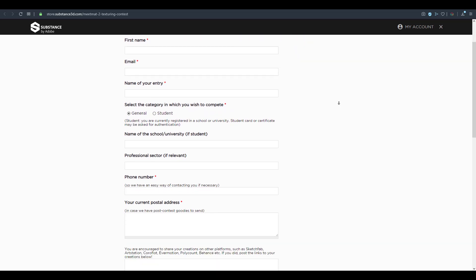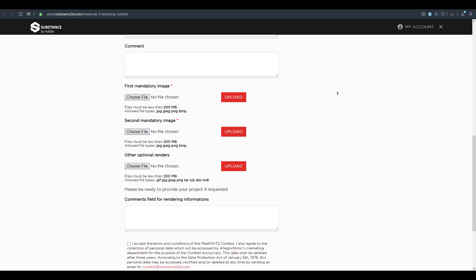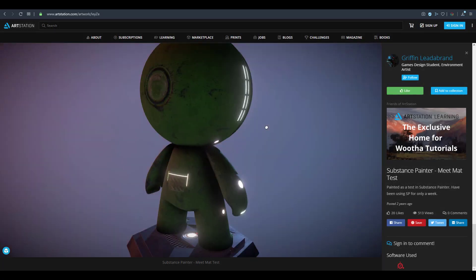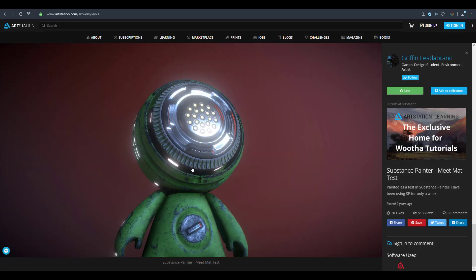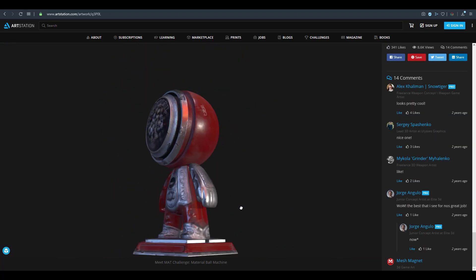You can check out the submission form directly where you can fill everything in and get things going. But Substance is not done with you yet, because after the contest there is also something that has to do with Sketchfab.